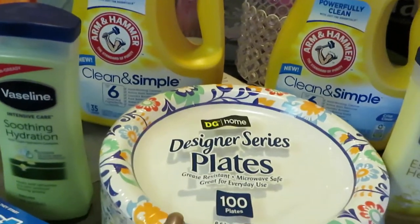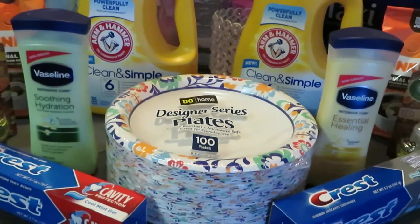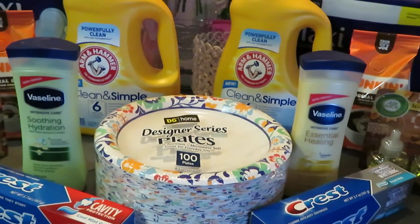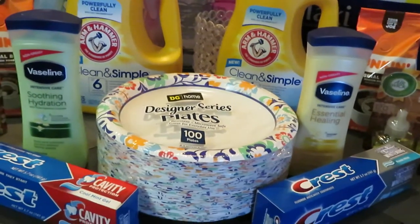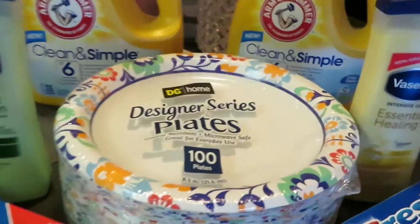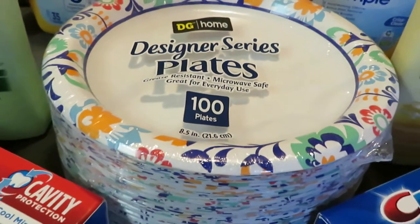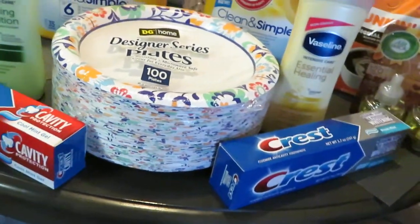First thing, let's go over just my regular Dollar General designer plates. I always grab these — it's a hundred count and these are priced at $4.75. I usually grab these, the Hefty, or the Dixie — whoever's on sale, I'm grabbing it. These were the cheapest this week. They're really good and really sturdy.